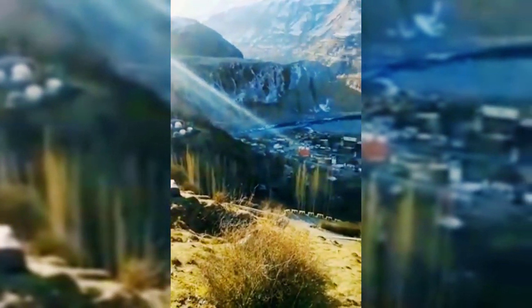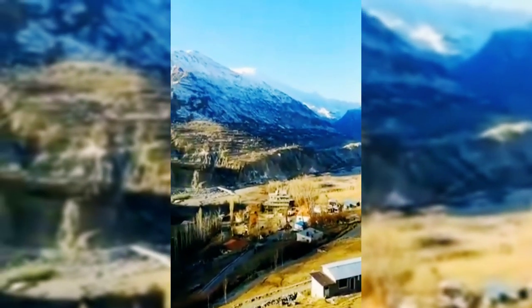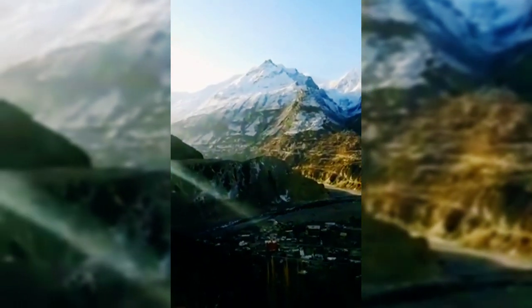6 AM: Rakaposhi Mountain view at sunrise. On a clear day, look south from Karimabad town — the sun's rays will be coming from your left. You'll see the towering white form of Rakaposhi looking down on the entire Hunza Valley.